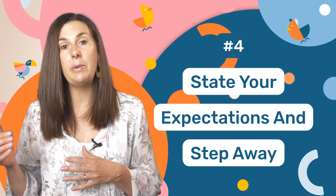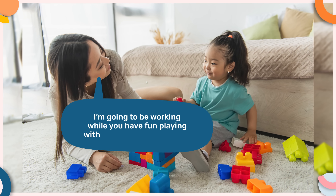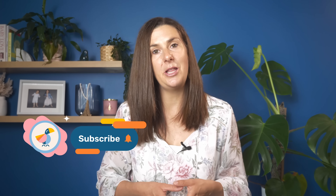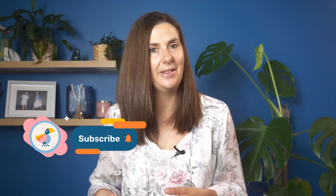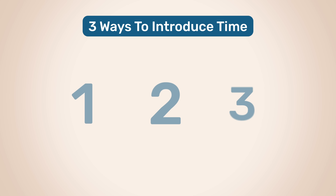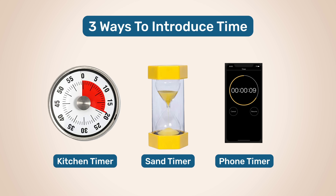Once you've got them started, let them know they'll be playing with their toys while you do something else for a few minutes. For example, you could say: I'm going to be working while you have fun playing with your toys for the next five minutes. Because toddlers don't understand the concept of time, if you tell them they'll be playing for five minutes, they won't understand what you mean. So you need to show them what time looks like. Three great ways to do this are with a kitchen timer, a sand timer, or a timer on your mobile or tablet. Personally, I use a timer on my mobile.